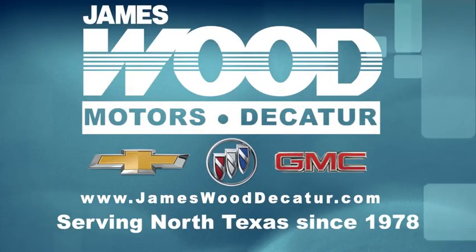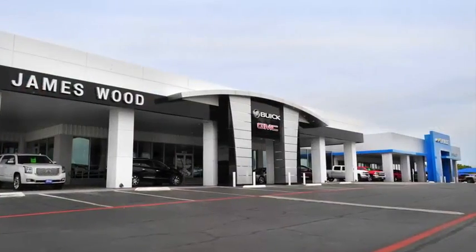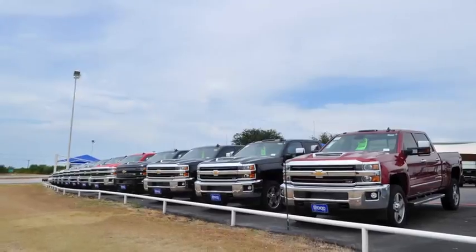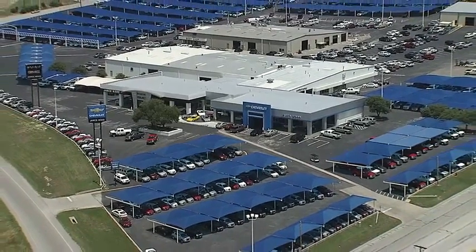We've been serving north Texas since 1978, building our business for nearly 40 years on treating our customers right. We're here for you for the life of your vehicle. The next time you're looking for a new or pre-owned vehicle, come visit our family at Jameswood Decatur.